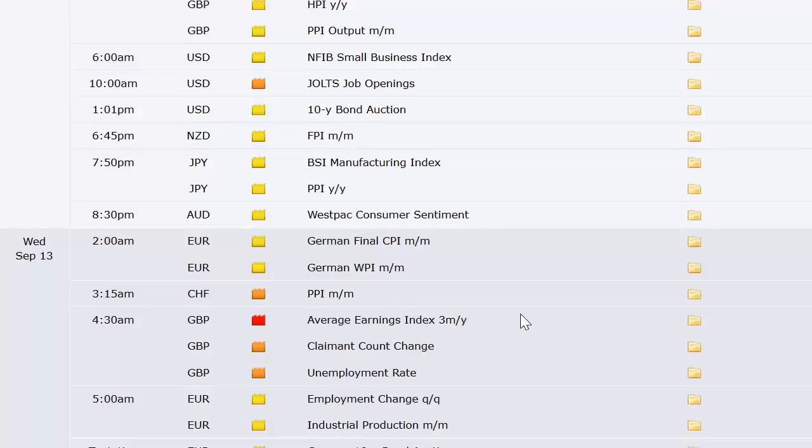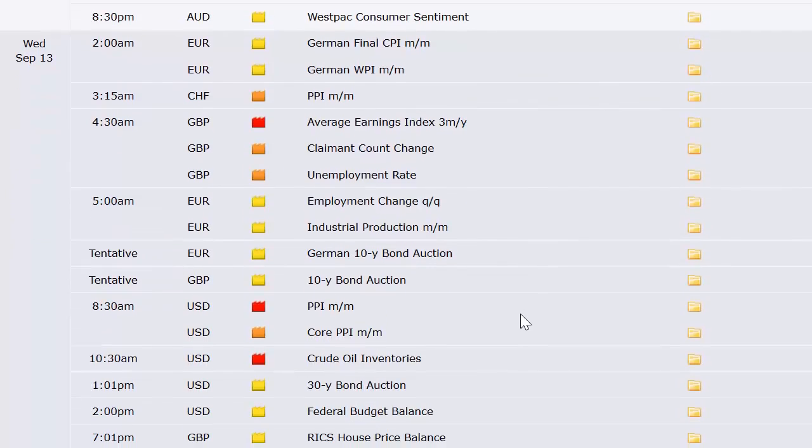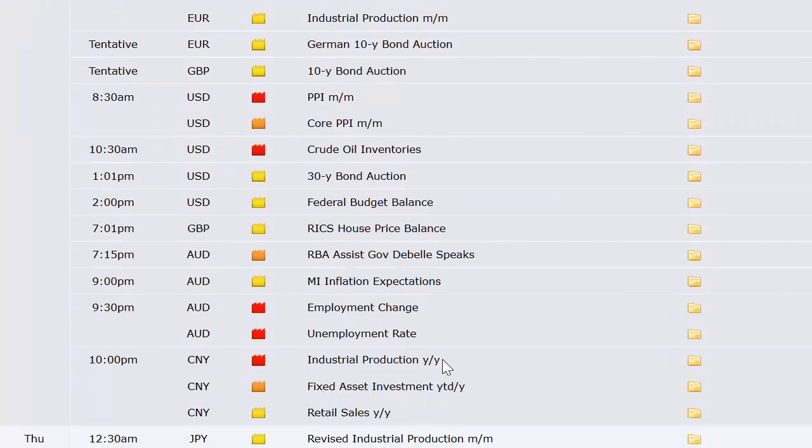We're already into Wednesday. German final CPI and German WPI, Swiss PPI, and UK unemployment rate at 4:30 a.m. Eastern — that's a big one. European industrial production and employment change. A 10-year bond auction out of the UK. US PPI at 8:30 a.m. on Wednesday, crude oil inventory an hour in — it'll be interesting to see where that is after the Florida situation — 30-year bond auction at 1 p.m. Eastern, and federal budget balance at 2 p.m. Eastern.